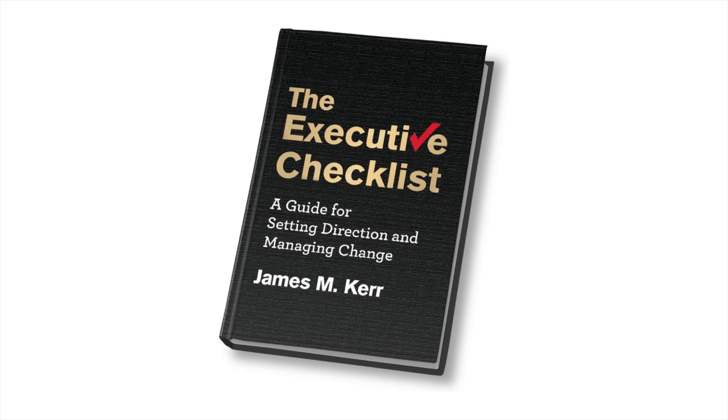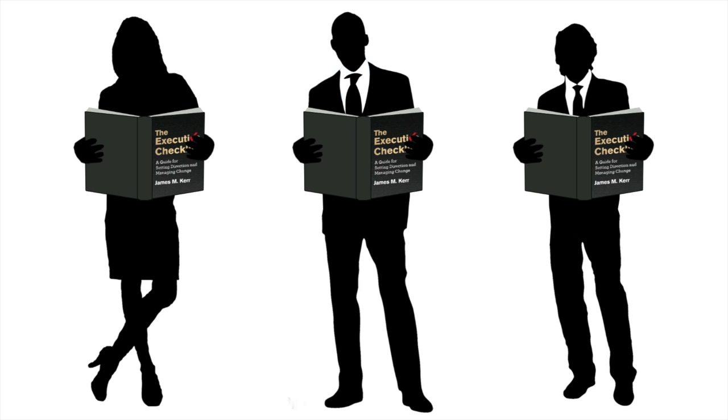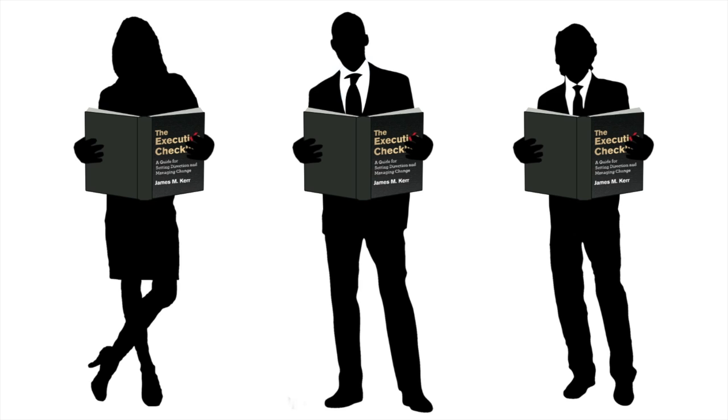So, if you're looking for breakthrough ideas and insights into new management concepts, buy the book. The Executive Checklist is all you need to be on your way to setting direction and managing change in your organization. In fact, get a copy for everyone on your team. You can order your copies today at these fine online retailers or at your local bookstore.